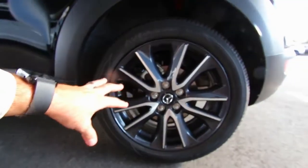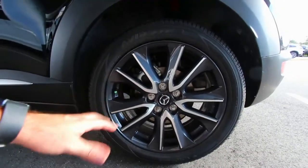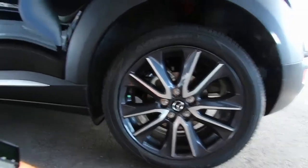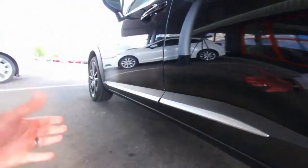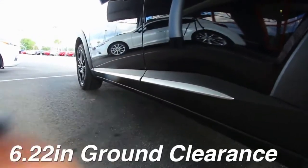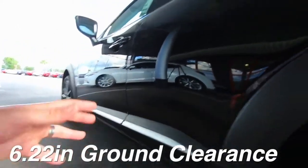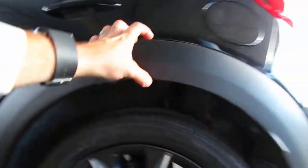Safer and More Sophisticated. Highlighting the changes for the 2018 CX-3 is the inclusion of Mazda's Smart City Brake Support. Introduced on the Mazda 3 and CX-5, this driver assist can automatically apply the brakes to help avoid collisions at speeds below 19 mph.